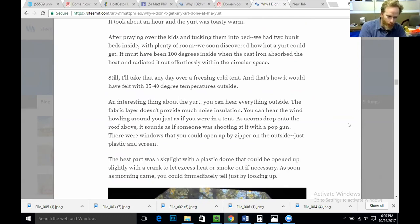An interesting thing about the yurt is you can hear everything outside. The fabric layer doesn't provide much noise insulation — you can hear the wind howling around you just as if you were in a tent. As acorns drop onto the roof above, it sounds as if somebody was shooting at it with a pop gun. There were windows you could open by zipper on the outside, just plastic and screen. The best part was a skylight with a plastic dome that could be opened slightly with a crank to let excess heat or smoke out if necessary.